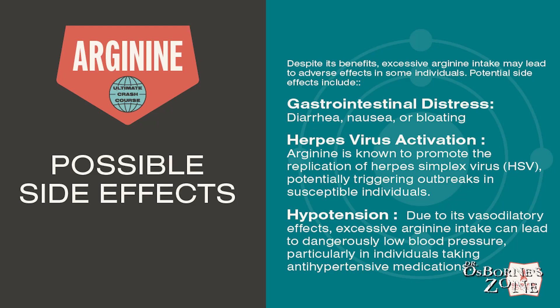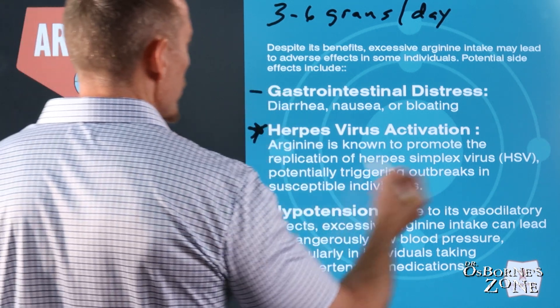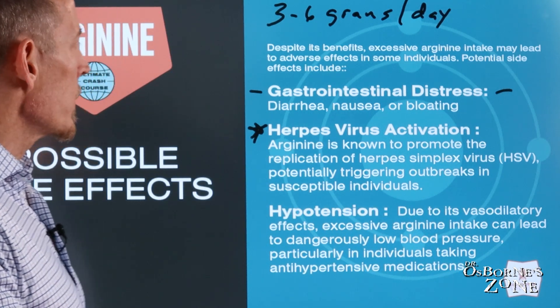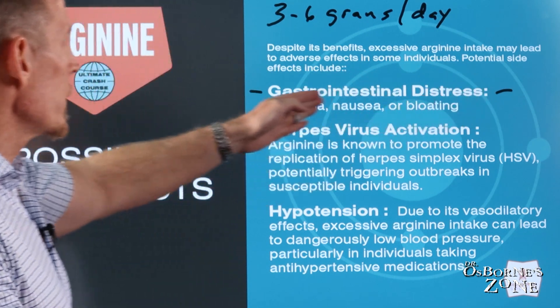Let's talk about RGN (arginine) supplementation and possible side effects. I've shown you a lot of research studies today in people, with doses as high as 30 plus grams a day. In my experience, when you stay in the three to six grams a day range, you don't generally tend to see a lot of side effects. As far as GI side effects, that's usually nine plus grams a day — diarrhea, nausea, bloating. Of course, everybody has a unique experience, so if this is happening to you, you might reconsider how much you're taking.